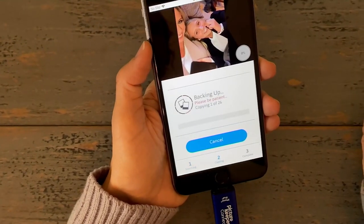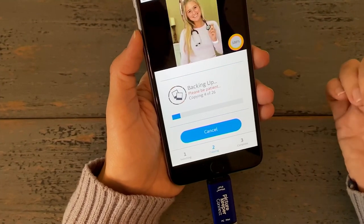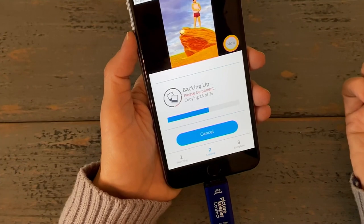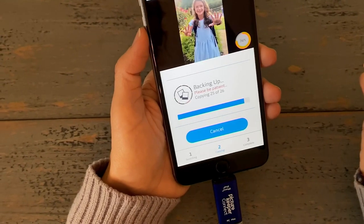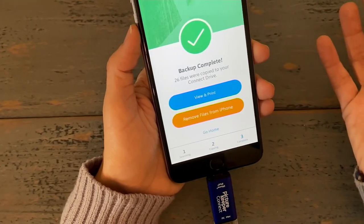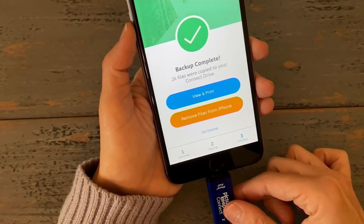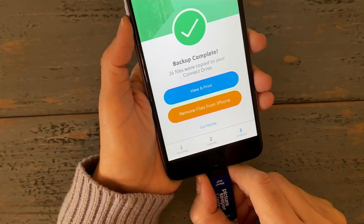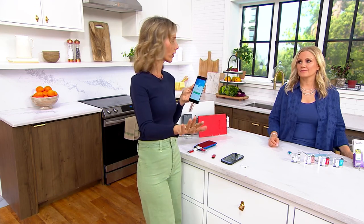If it's your first time backing up, hit 'Start Backup,' then sit back and watch every single picture scrolling on the screen being copied to your Picture Keeper drive. It's the plan of what to do after you take a picture. When we were growing up we had film, got double prints, and safeguarded the negatives as a backup. Picture Keeper is that backup — all your pictures copied right onto the drive. You can take it out and tuck it away.